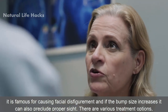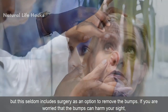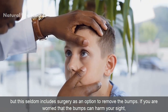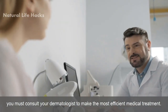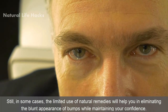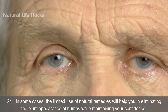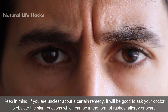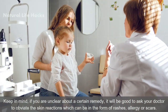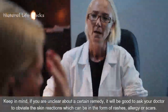There are various treatment options, but these seldom include surgery as an option to remove the bumps. If you are worried that the bumps can harm your sight, you must consult your dermatologist for the most efficient medical treatment. In some cases, the limited use of natural remedies will help in eliminating the blunt appearance of bumps while maintaining your confidence. Keep in mind, if you are unclear about a certain remedy, ask your doctor to avoid skin reactions, which can be in the form of rashes, allergy, or scars.